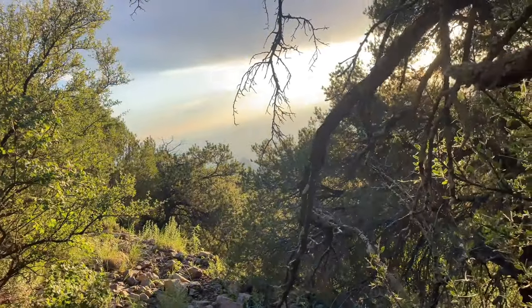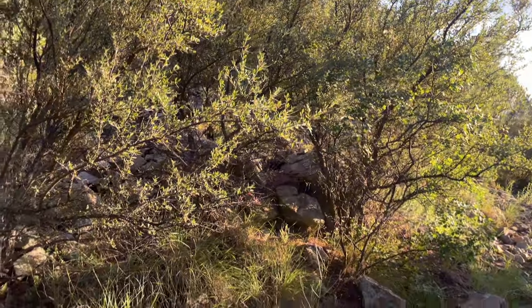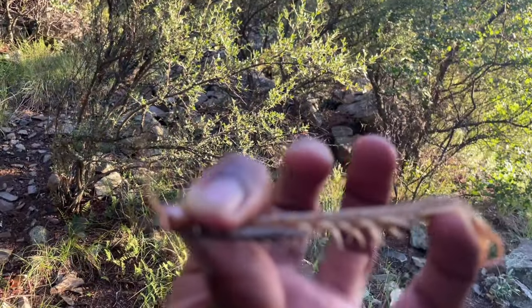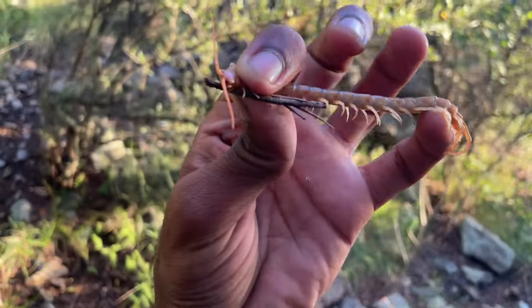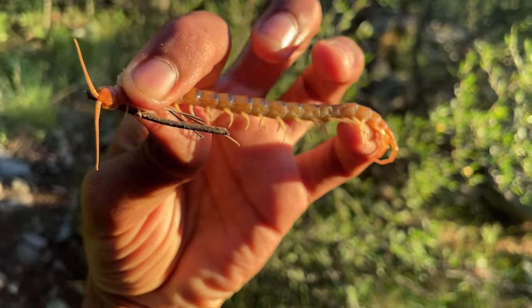On top of the mound right now, I'm going to be cruising for green rat snakes and heel monsters, just whatever. I already got something pretty cool — Scolopendra polymorpha, the tiger centipede. Always like seeing these guys.